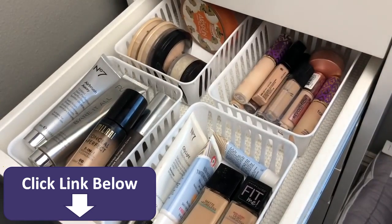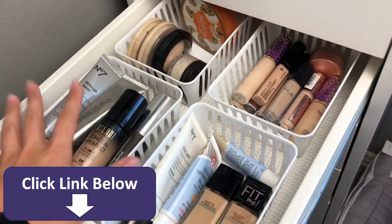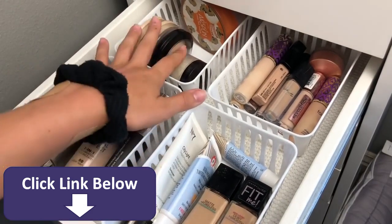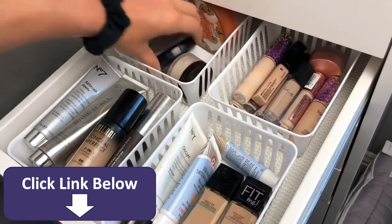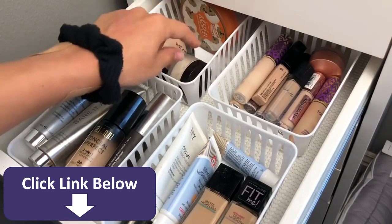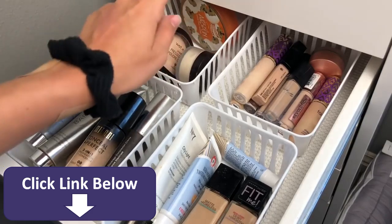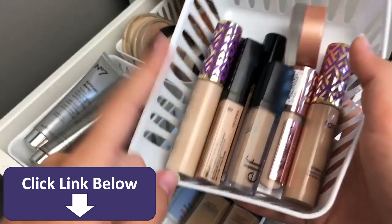In my third drawer I keep more face products: powders, concealers, and foundations. In my powders I have two Stay Matte pressed powders, the Wet n' Wild pressed powder, the Laura Mercier — which is my absolutely favorite setting powder, it is so good — and the Cody Airspun back there.